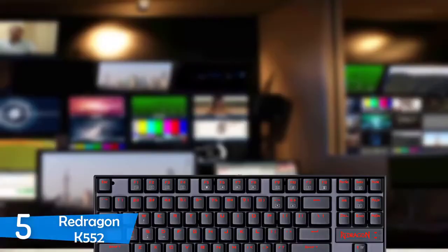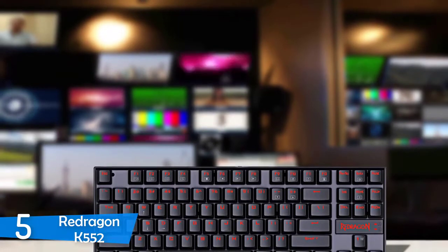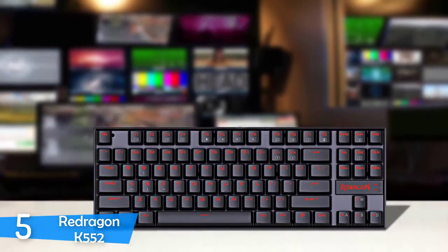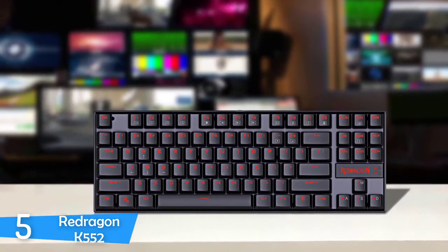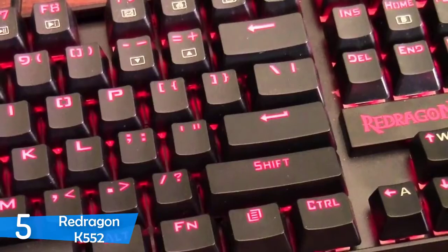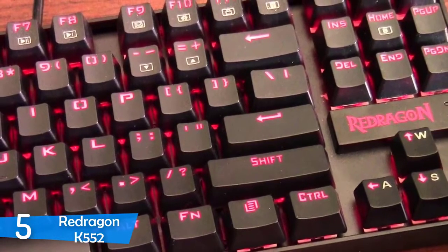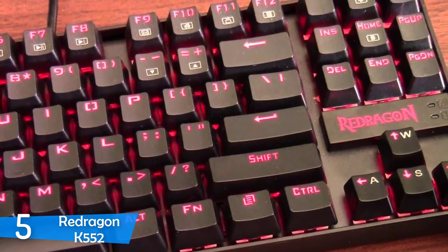We're going to start with an ultra-affordable one, coming from the peripheral manufacturer Redragon — it's the K552. This may not be the most feature-rich keyboard on the market, but what it does, it does perfectly, as it ticks all the boxes for a budget mechanical keyboard, and it's also one of the most popular choices on Amazon.